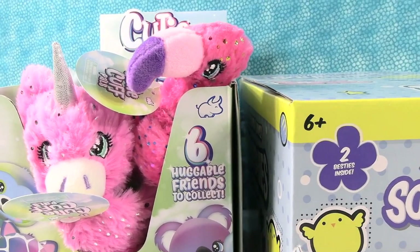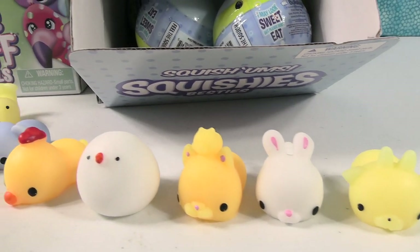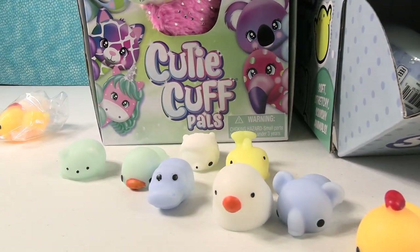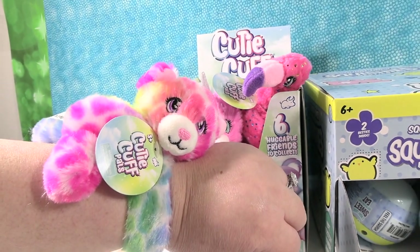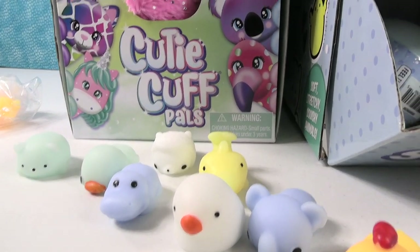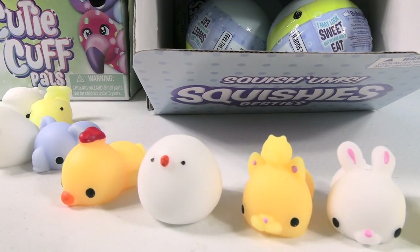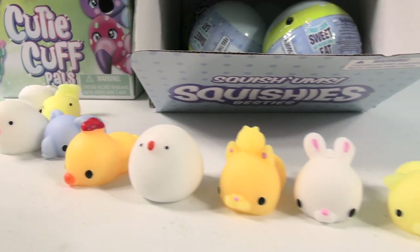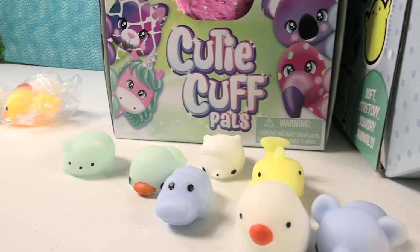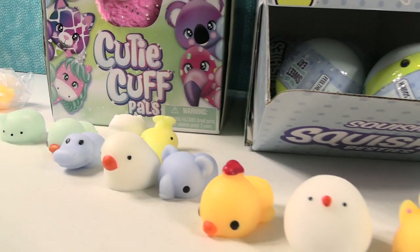Thank you one more time to Bullseye Toys for sending us the Cutie Cuff Pals and the Squishies Besties. These are really cute and we got the full set of Squishies Besties! We're going to pick our favorites — my favorite Cutie Cuff Pal is Charlotte the Leopard, and I'm going with Liam the Hippo, the Star Wars Hippo. I'm going with the little pink unicorn Grayson for the nostrils, and the Chickadee Christina. Leave a comment below, thumbs up if you enjoyed it, hit share, and subscribe — that makes you part of the PS Toy Review crew. Thank you so much for watching, we'll see you guys next time, bye!